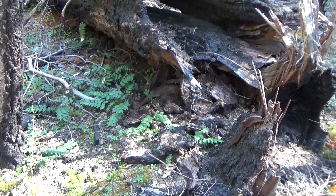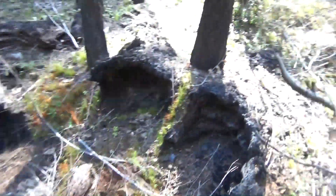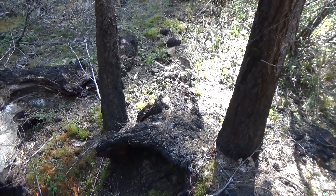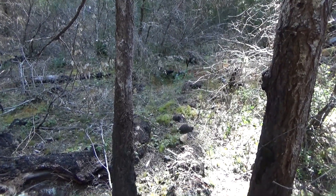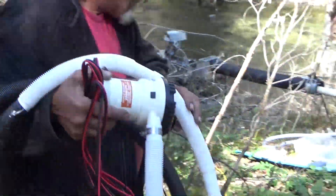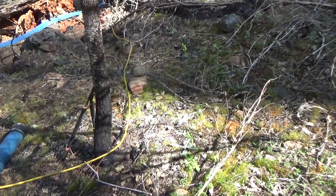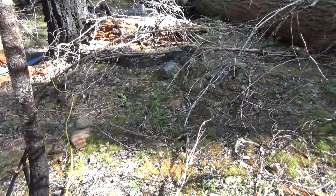Yesterday we found one of those big roots that had been burned all the way through. We checked below it and underneath way too many feet of red loam, we did find river gravel. The question is — what is under there? Is it virgin material? Is it tailings piles? Has the bedrock been cleaned there before?